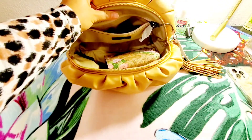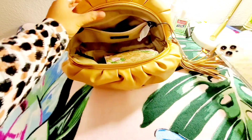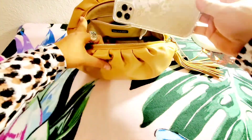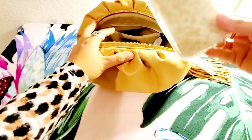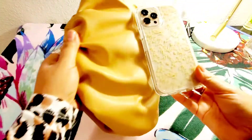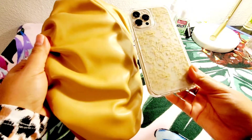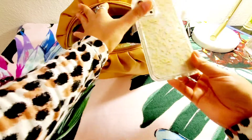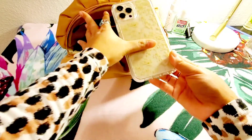I also have my iPhone 12 Pro Max here. By the way, it matches the cool tan color of the clutch — this is the iPhone 12 Pro Max in gold.